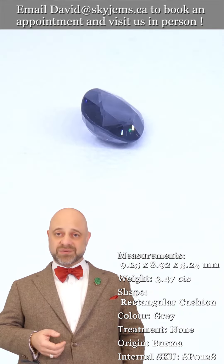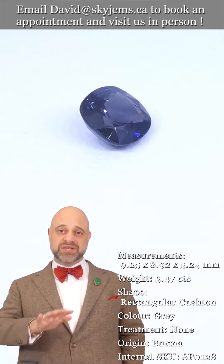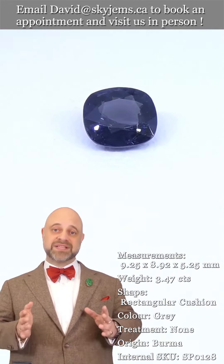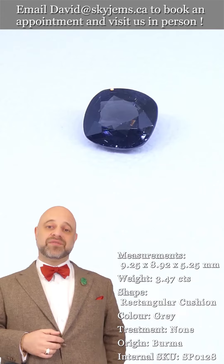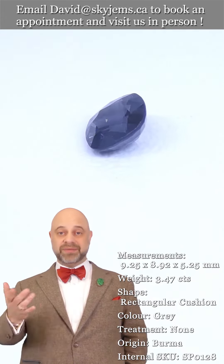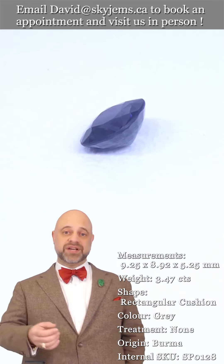That's why we have a 30-day no-questions-asked money-back guarantee — you're never ever stuck with anything from SkyGems. That's also why we like to invite our clients to come visit us in person whenever possible. So if you're in the Toronto area or you're going to be in the Toronto area, please reach out and book an appointment — we'd love to have you in and show you all of our beautiful gems.